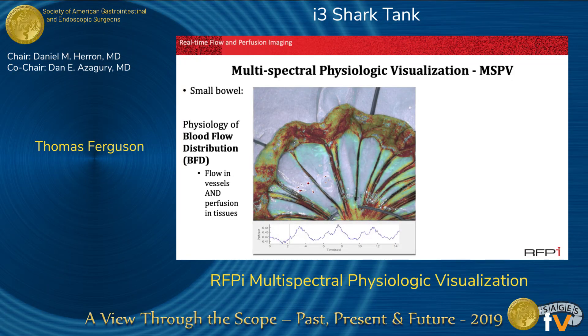What you see here in red is the physiology of blood flow distribution — that is, flow in vessels and perfusion in tissue — and you see there's a subtle variation shown in blue with the respiratory cycle.